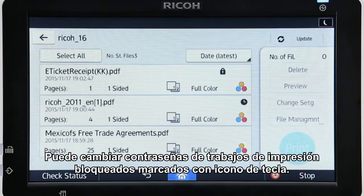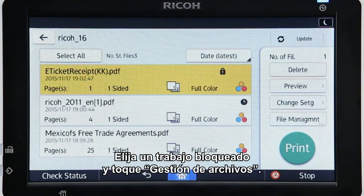You can change the passwords of locked print jobs marked with a key icon. Select a locked print job and then tap File Management.